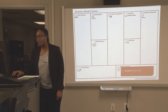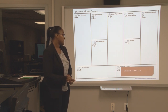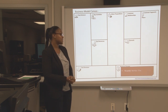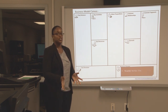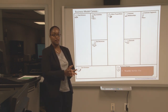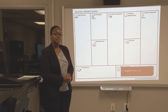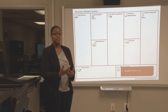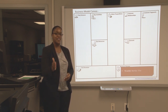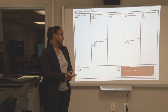So, revenue streams — there will be a monthly service fee for the software. This covers tech support and any other issues that come about, all in one base price. The pricing will also depend on the size of the office and how many physicians are within that office. If there are more physicians, we'll base the price upon that. If it's one physician, it won't cost as much — I'm trying to keep it lower cost and more affordable.